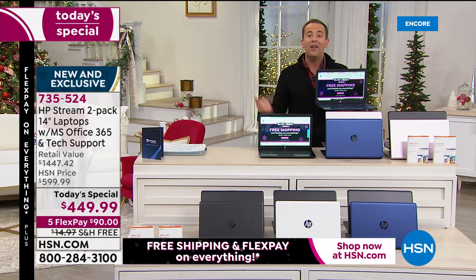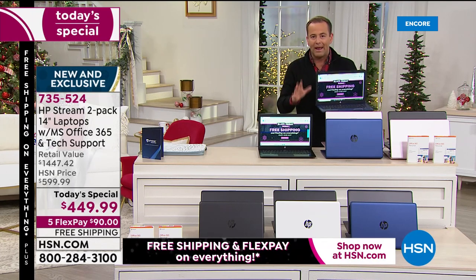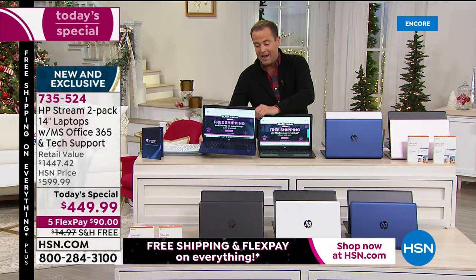Plus accidental damage, again on both laptops. If something happens, if something breaks, if you drop it, HP will repair or replace. That's offered on both. It is our biggest deal ever and anywhere. We are excited to get through this with you tonight.